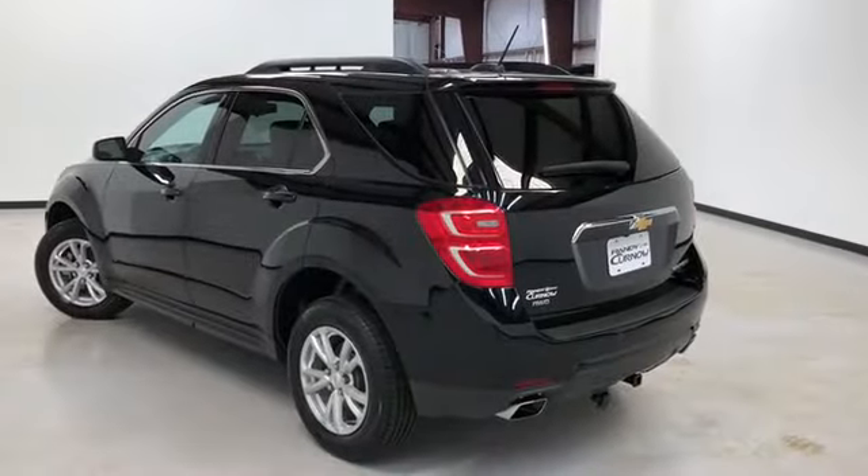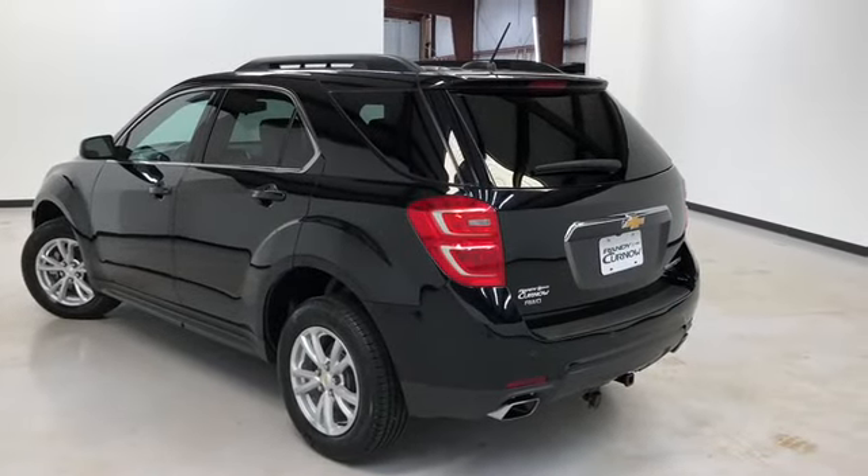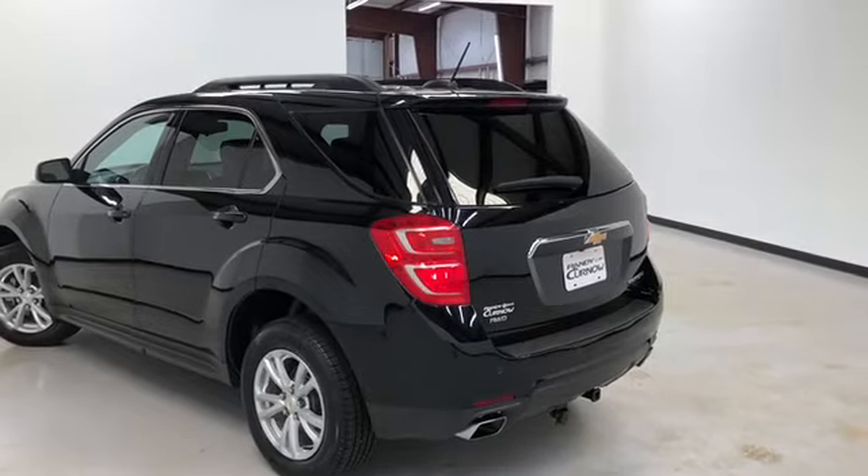You got black cloth seats. This vehicle comes equipped with a multi-function remote, which includes remote start and remote power lift gate.